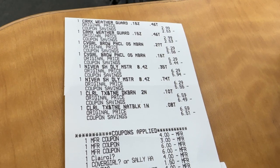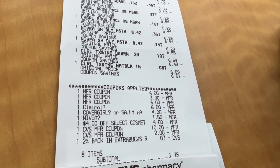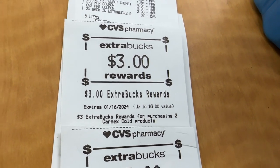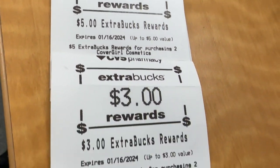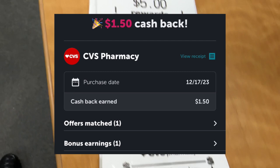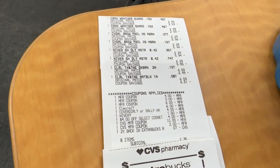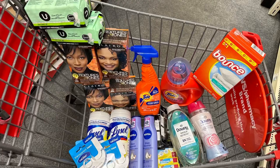On my receipt you can see the two CarMax, two CoverGirl, two Nivea, and two Clairol. All coupons came off just fine. I used $12 in ECBs and paid $1.75 out of pocket, totaling $13.75. I received back $3 for the CarMax, $5 for the Nivea, $5 for the CoverGirl, and $3 for the Clairol. I also submitted to Ibotta for $1.50 back on the CarMax — a total of $17.50 back after spending $13.75, making this transaction free plus a $3.75 moneymaker.